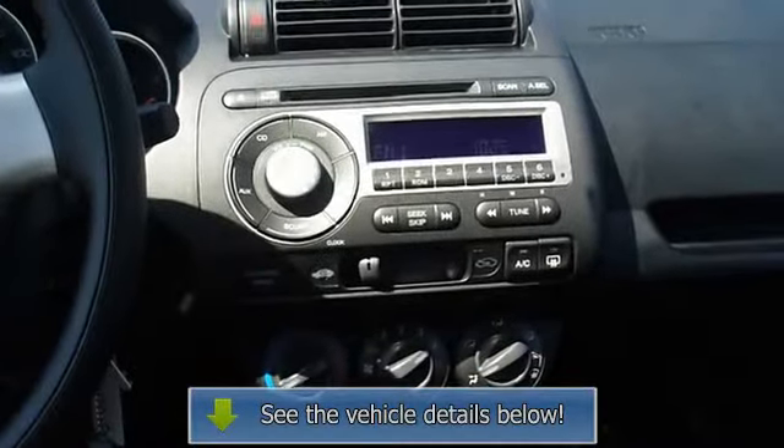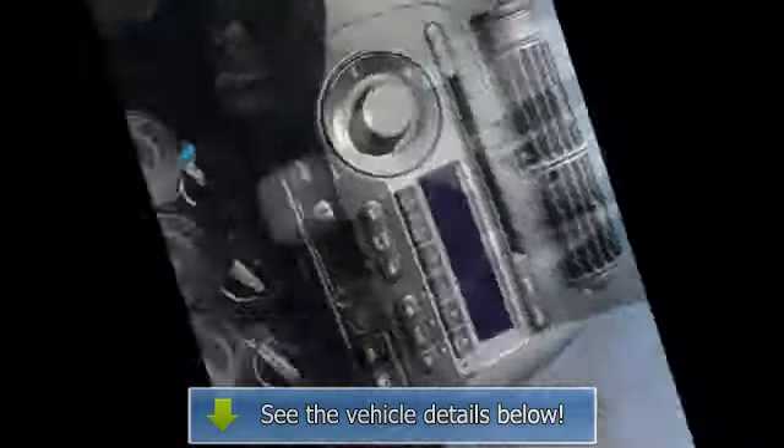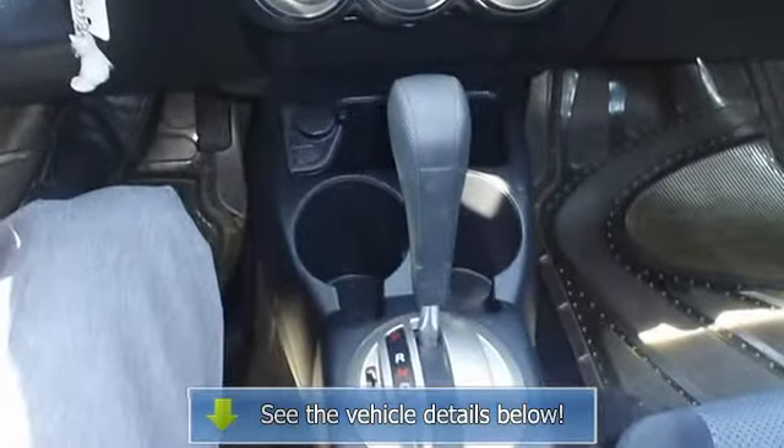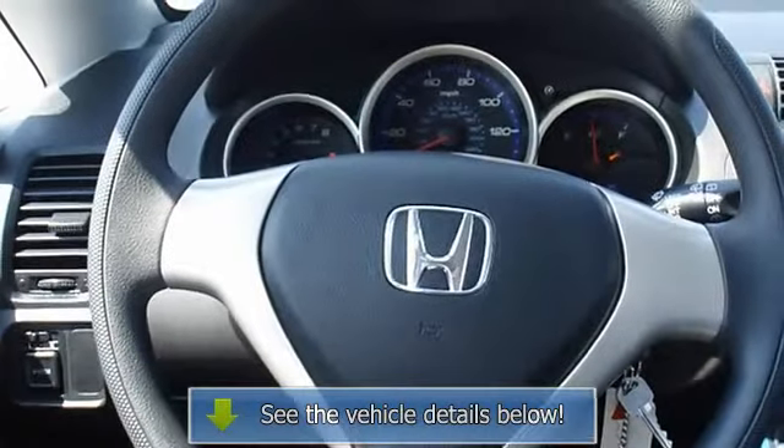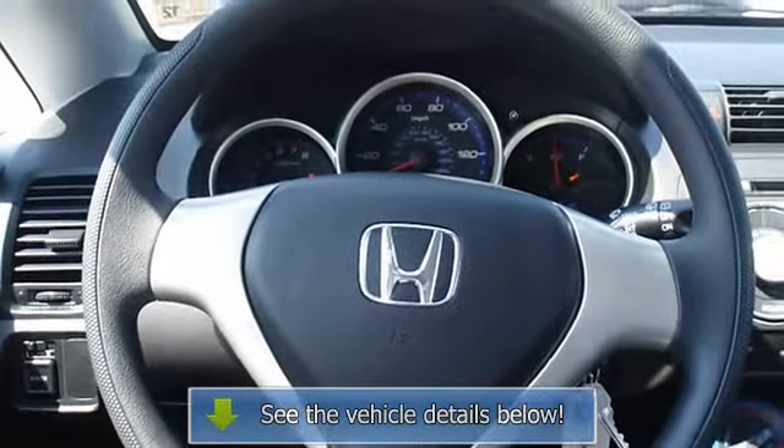View all our inventory — automatic transmission — at www.blaketerford.com. Call or email Terry, our internet relations manager, today. Follow us on Facebook.